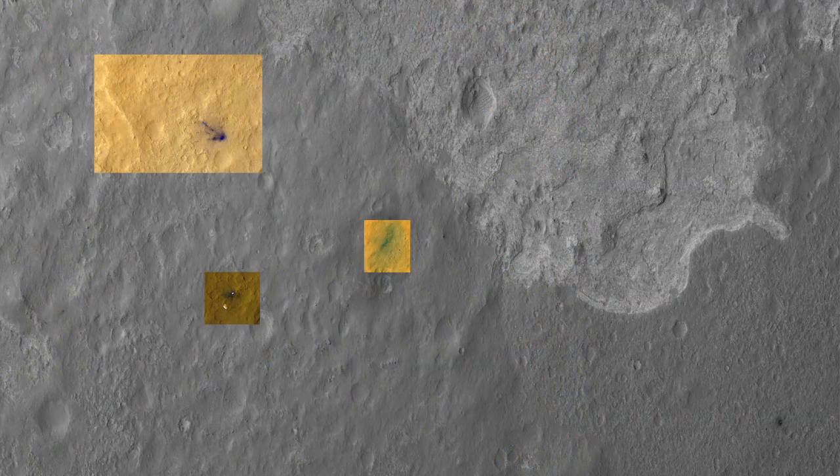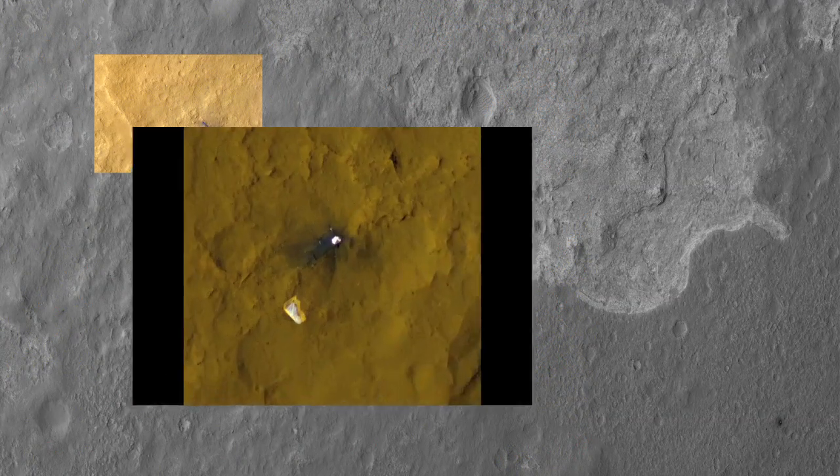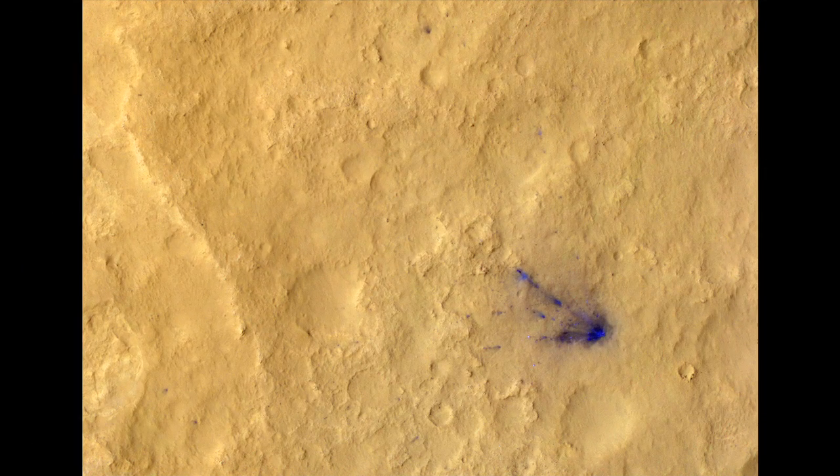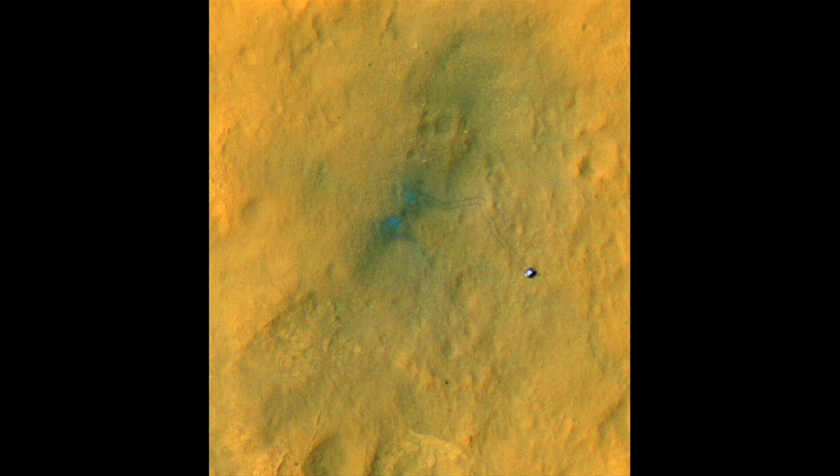We also received these colored, beautiful high-resolution images. They show clearly the back shell, the site where the descent stage crashed, and also very cool — you can clearly see the rover tracks on these images.